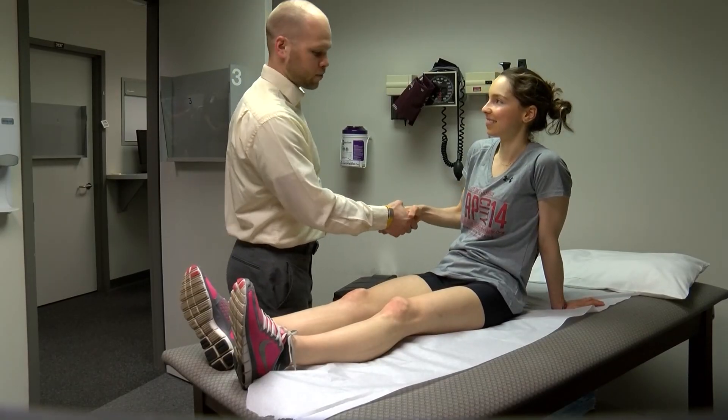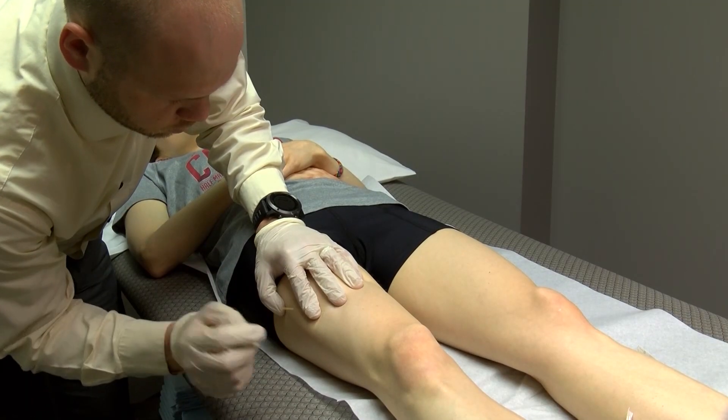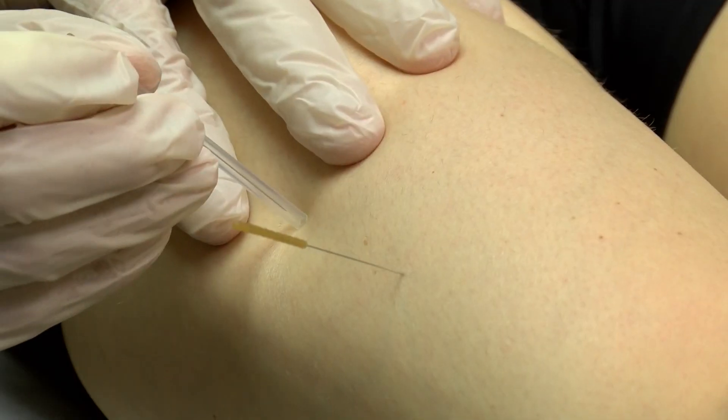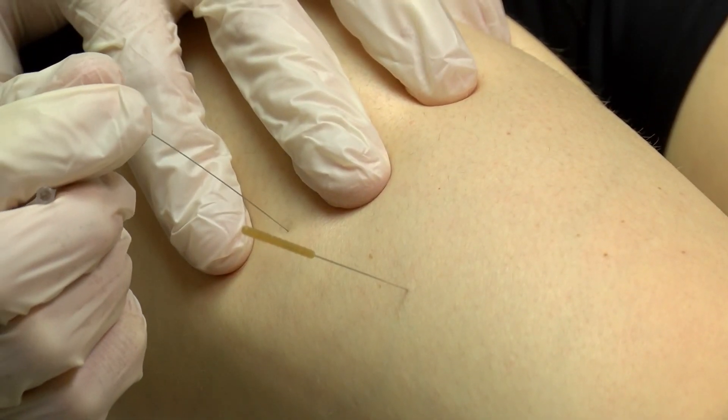So Alex met with physical therapist Matt Briggs of the Ohio State University Wexner Medical Center, who performed a therapy called dry needling. It's a growing trend that uses small, solid needles to stimulate tissue, release tight muscles, and alleviate pain.